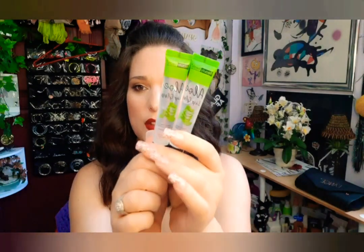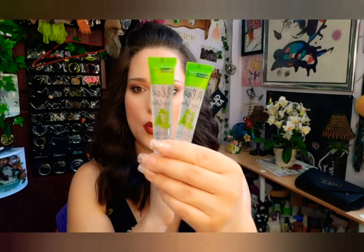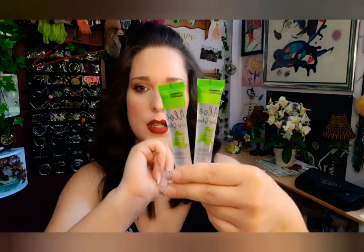I also ordered two more of these aloe lip moisturizing gloss by Beauty Treats. I've used these for years now and really love them.